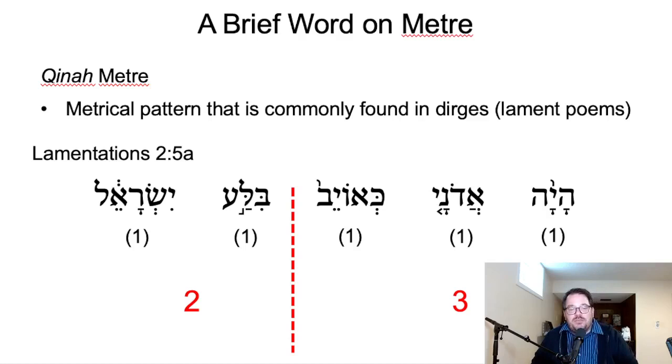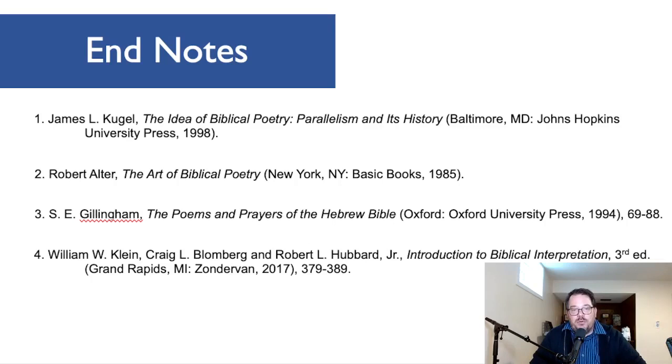We do see qinah meter very significantly in the book of Lamentations, which has long been associated with Jeremiah. So that is the brief introduction to Hebrew poetry, and I hope it has been helpful and will be a useful tool as we proceed through the course in analyzing the poetry of Jeremiah.